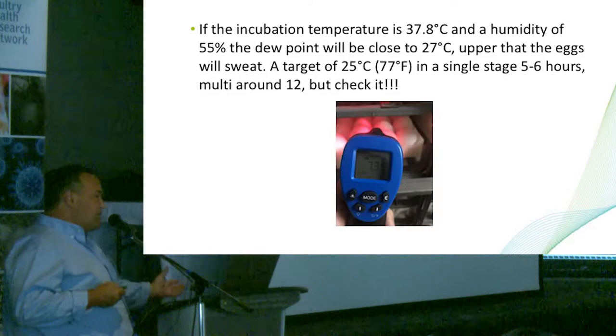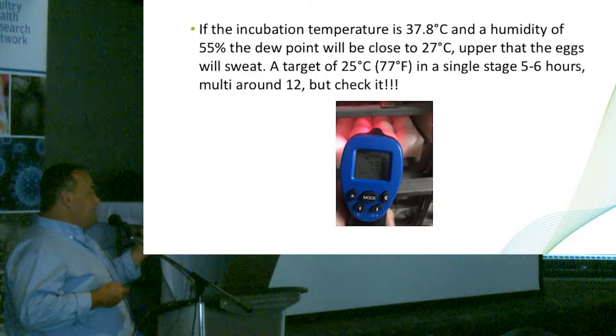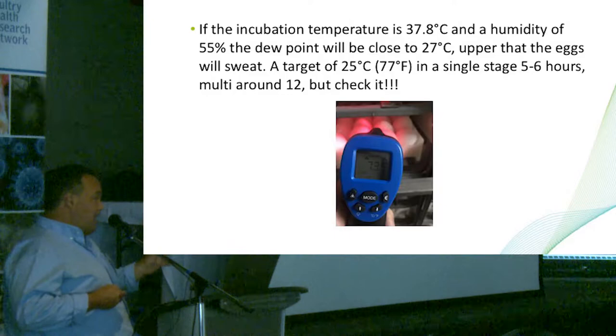There is no study to show how many hours pre-warming should take, so the recommendation is to check by yourself how many hours, with the eggs you are producing, you are crossing 24°C. Some hatcheries take six hours, some hatcheries take 12 hours.